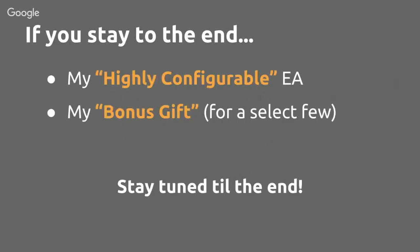If you stay to the end, I'm going to give away a secret link where you'll get my highly configurable Expert Advisor, and some of you will grab my bonus gift. You have to be watching to get this link, so stick around — I promise it'll be worth your time. Please make a commitment to stay focused — this strategy can change your life and I don't want you to miss a single crucial step.